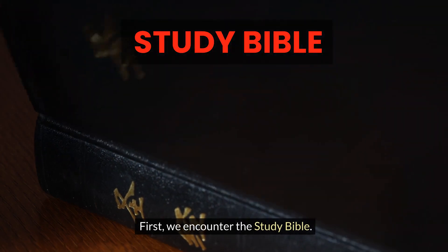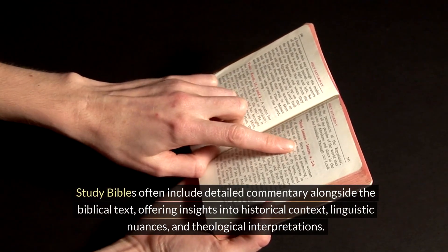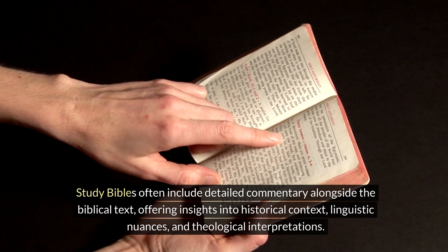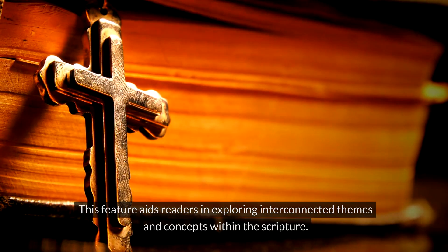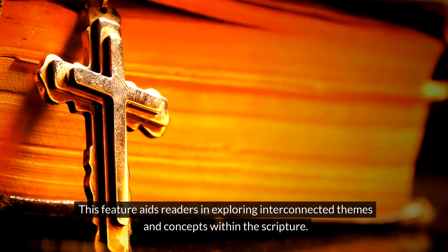First, we encounter the Study Bible. Study Bibles often include detailed commentary alongside the biblical text, offering insights into historical context, linguistic nuances, and theological interpretations. These Bibles are equipped with cross-references, linking related verses throughout the text, aiding readers in exploring interconnected themes and concepts within the Scripture.